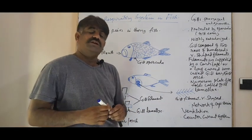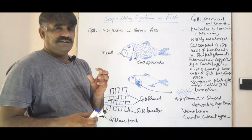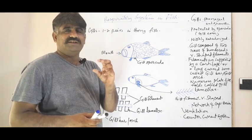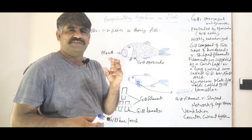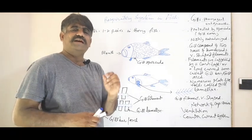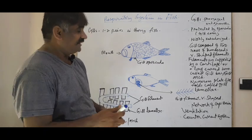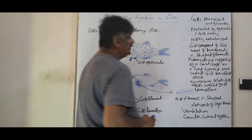We have already discussed that respiratory structures should be moist, thin, and highly vascularized. Each gill in a fish is highly vascularized, meaning they are richly supplied with blood and blood capillaries. The third point is that gills are highly vascularized.